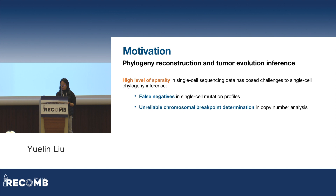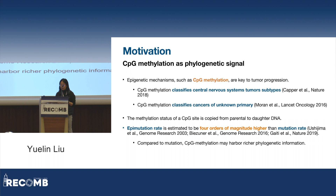That made us think: are there other signals we can leverage in this analysis? It is widely understood that epigenetic mechanisms are key to tumor progression. One of the most well-studied epigenetic signals is CPG methylation, which is an addition of a methyl group to the cytosine at a CG dinucleotide along the genome.